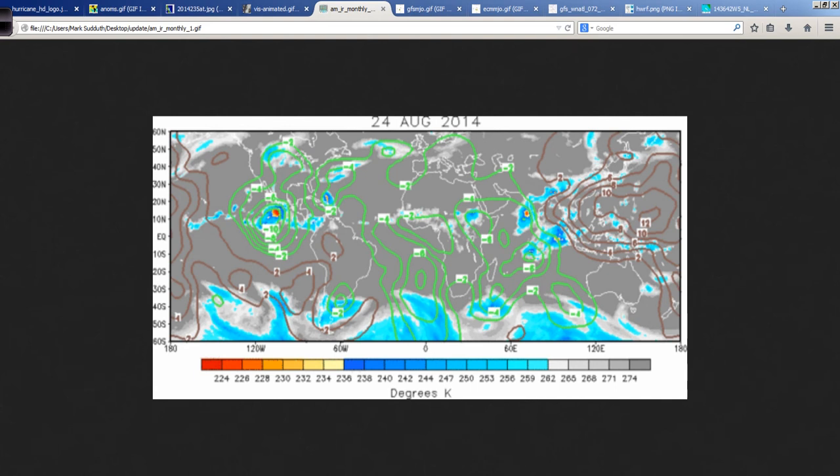We also have favorable upward motion to consider. These green areas on the map indicate favorable divergence aloft. It's most pronounced over the western part of the map, including Mexico and the Pacific where Marie is. But we're starting to see it get into the Atlantic Basin more and more, and I believe this is going to propagate eastward over time and make the Atlantic Basin even more favorable.